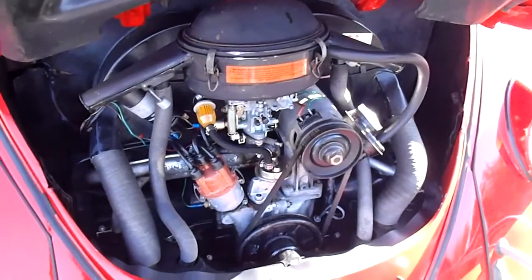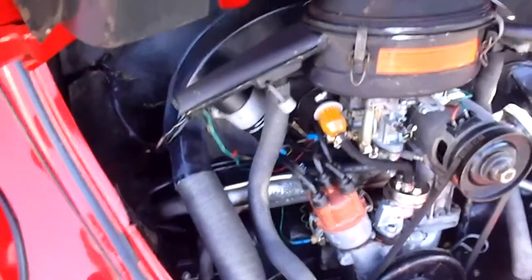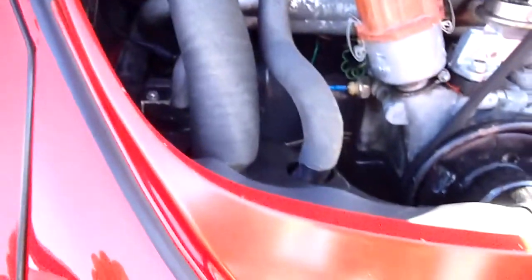There's the power plant in the Volkswagen. As I mentioned, it's a little 1500 — it's all stock, right down to the air cleaner. I recently had a new fuel pump put in it, and the carburetor is rebuilt. Really simple and sano. Still got the drain on the deck lid for the rain that comes in.